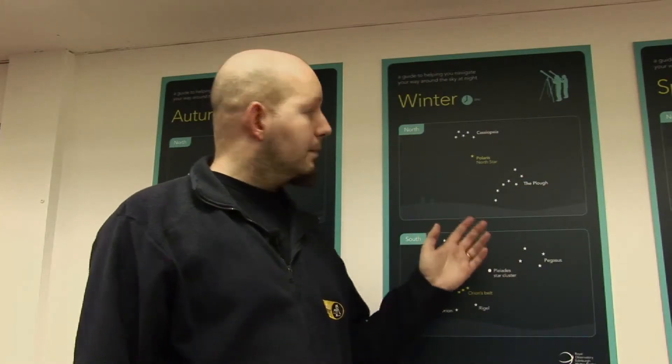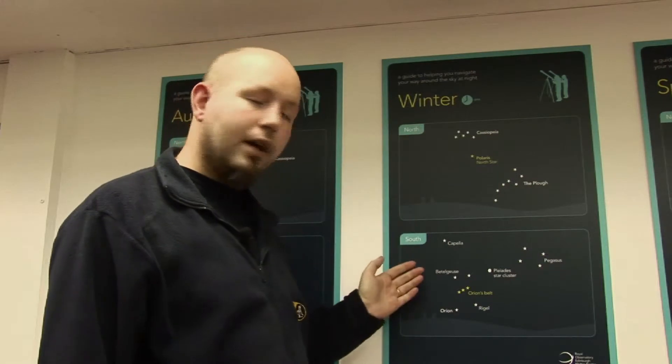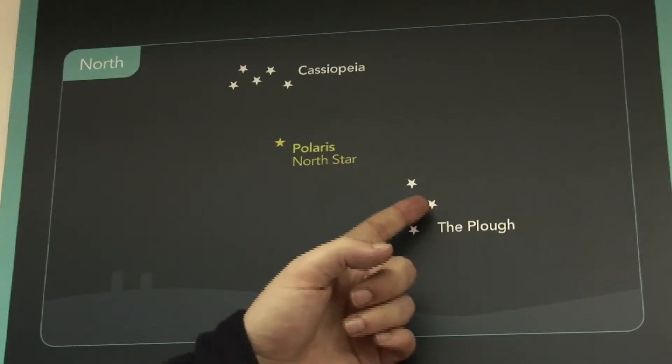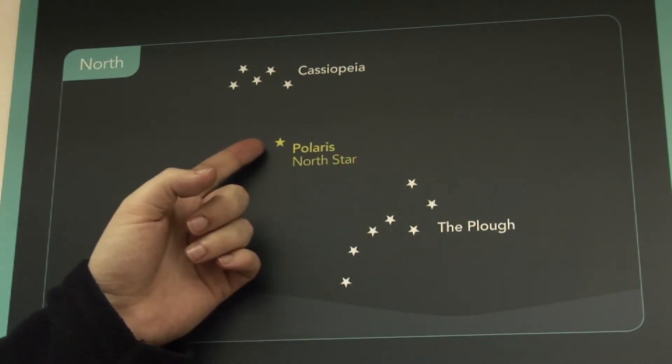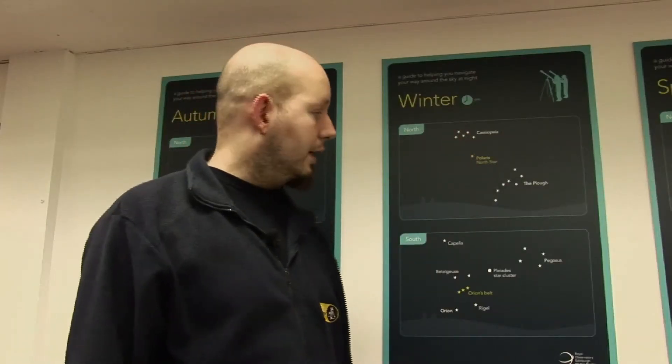This is the winter night sky, about 8pm, looking very basically north and south at the main objects. We start with the Plough, which points you up towards Polaris and on to Cassiopeia, that M shape or W shape in the northern sky.